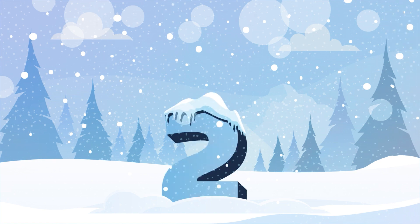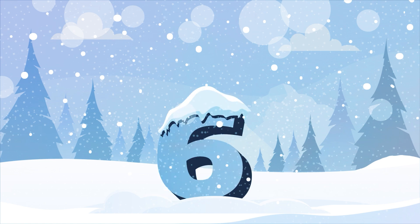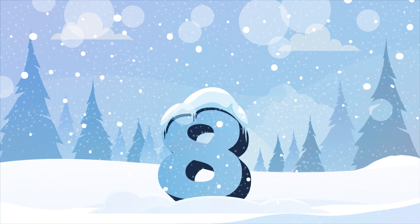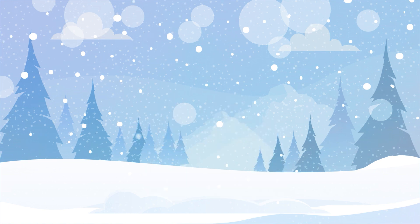Let's count — faster this time! One, two, three, four, five, six, seven, eight, nine, ten. Great job, Sprouts! Let's say it again, but even faster this time. One, two, three, four, five, six, seven, eight, nine, ten. Well done, Sprouts! See you next time.